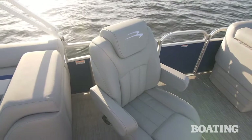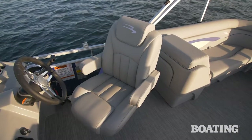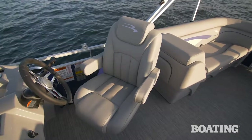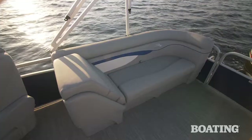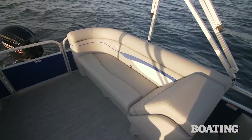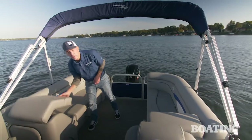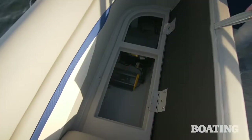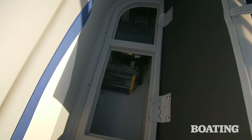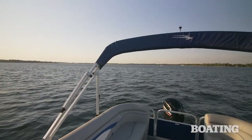New for 2021 are these pure comfort captain's chairs, both to port and at the helm. They recline and swivel inward. As the quad bench layout is Bennington's best-selling floor plan, we get two more couches aft with aft-facing seat backs. Pop them up for even more storage on each side. Below, you've got that same roto-molded storage found forward. Overhead, the standard bimini top provides plenty of shade for the cockpit.